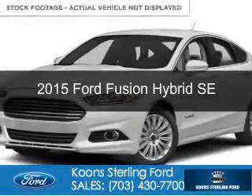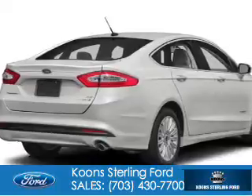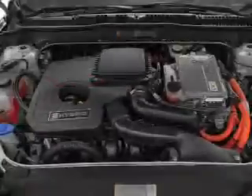This is a new 2015 Ford Fusion Hybrid. It's powered by front-wheel drive, a 2-liter, 4-cylinder engine, and a continuously variable transmission.